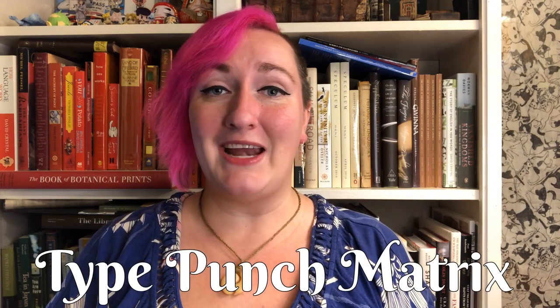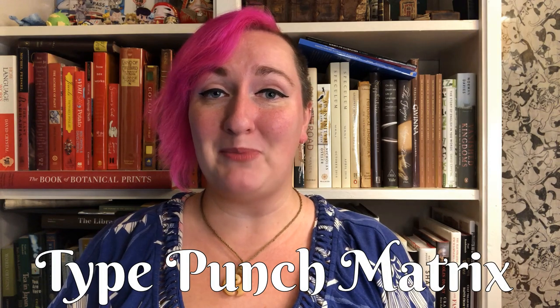Hello and welcome to Bite-sized Book History. I'm your host Allie Alvis, although some of you may know me better as BookHistoria on Instagram, Twitter, and Tumblr. I'm a book historian and rare book cataloger at antiquarian book dealer Type Punch Matrix.